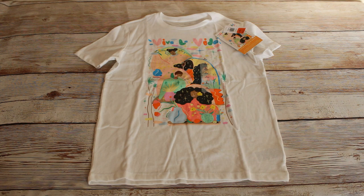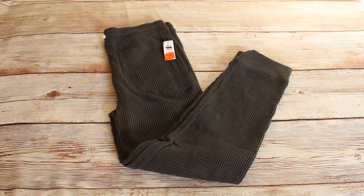We got this Latin Heritage Month graphic t-shirt in a size large. The retail price was $10.99 and we bought it for $1.97. We got these textured thermal knit jogger sweatpants in a size extra large. They were $26.99 retail and we bought them for $3.97.